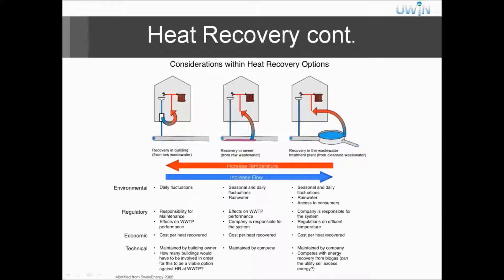There are different types of heat recovery: decentralized and centralized. Decentralized is heat recovery in buildings — the leftmost diagram. Sewer heat recovery is also decentralized, which is the center diagram. And centralized is the heat recovery at the wastewater treatment plant. Within the environmental considerations, there are daily fluctuations, especially in buildings, because people are not showering all the time. It usually happens in the morning and the evening, but this is not really a big problem for sewers.